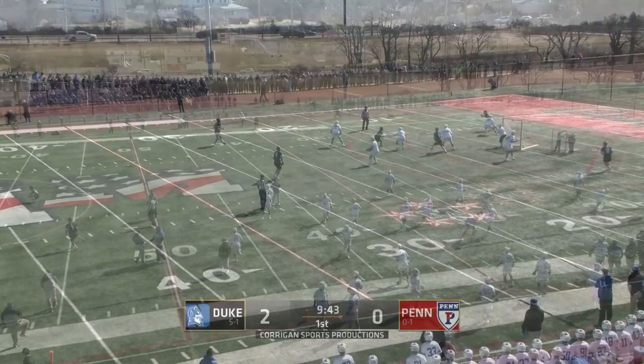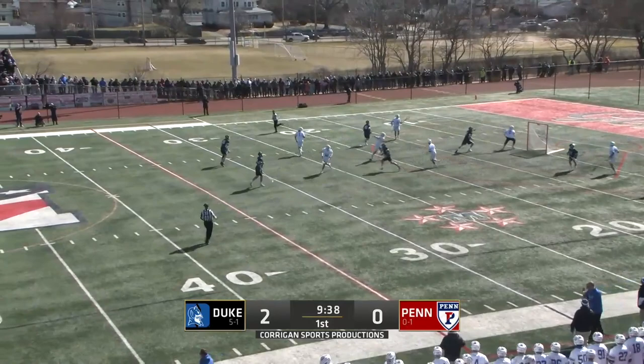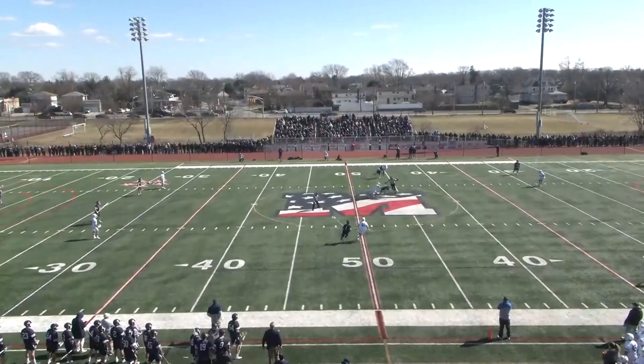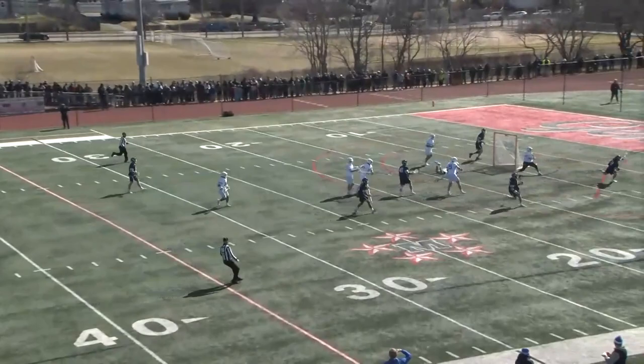Redodge attempt shot, and Adler gobbles that up. Saved by Adler — not a great shot. This is the game we were hoping for, right? Both teams trading punches. The thing to watch for is face-offs and possessions. This is another win by Penn — really important. Gergaard catches that one with his feet moving, lets it go. Penn maintains possession.